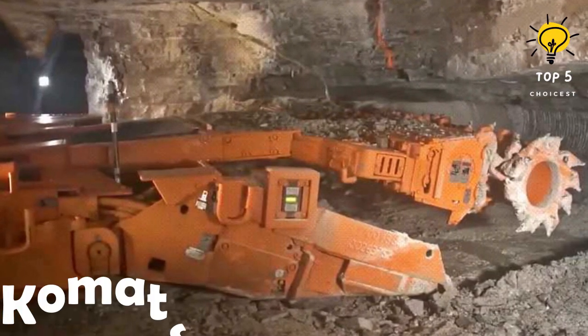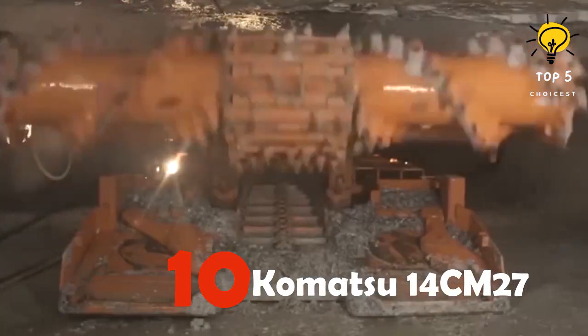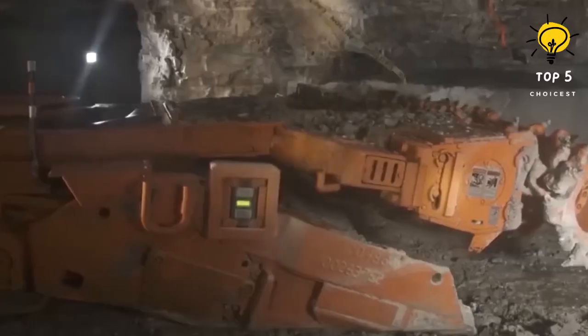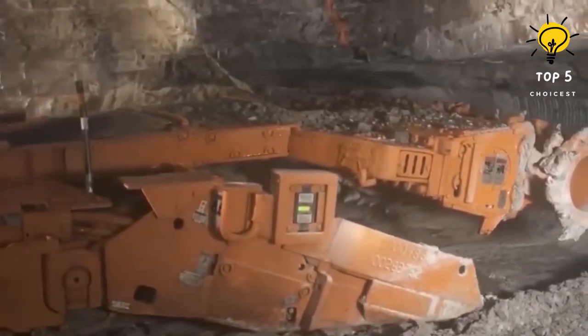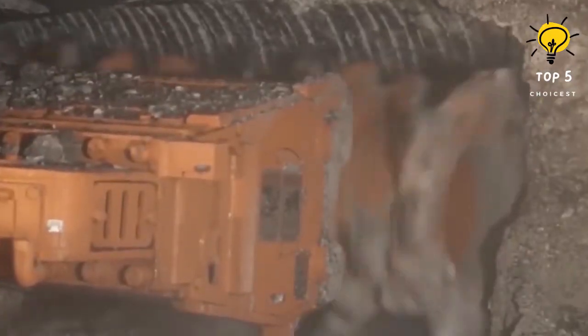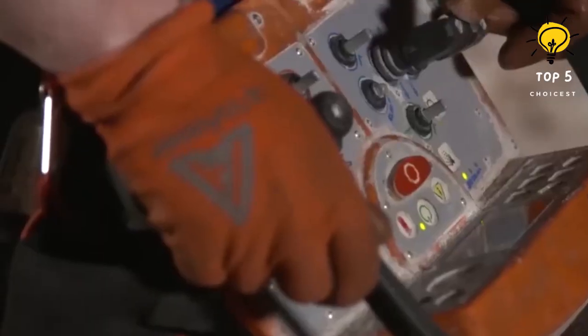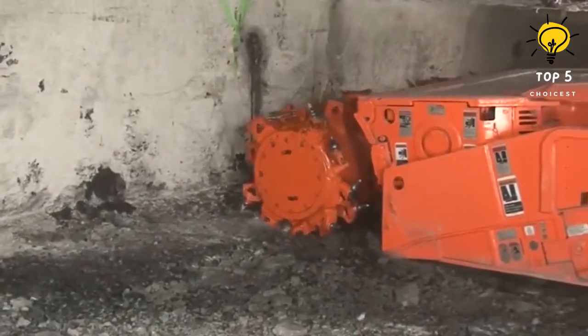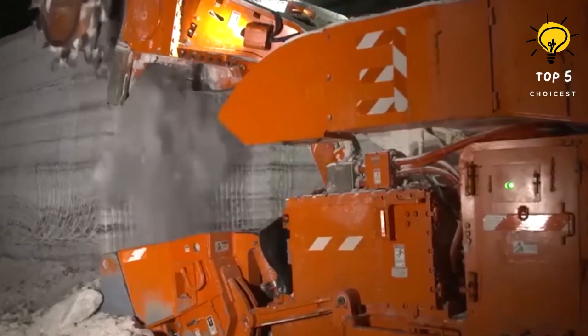Number 10: Komatsu 14CM27. The Komatsu 14CM27 is a high-performance continuous miner manufactured in the United States. It is designed to move on a crawler train and consists of a cutter head and a conveyor belt. This machine is built with highly wear-resistant materials to ensure durability. One notable feature is its cutting head, which incorporates a water spraying system to cool the cutting process.